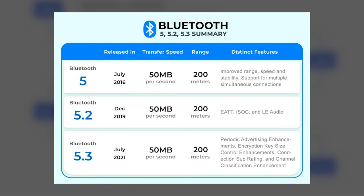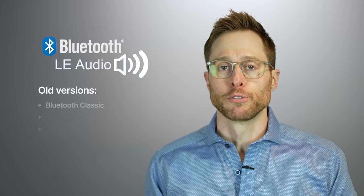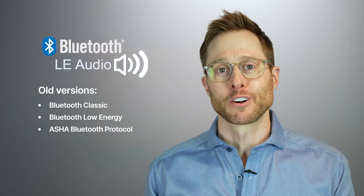A distinct feature of version 5.2 is something called LE Audio. And the crazy thing is, the hearing aid industry is largely responsible for leading the charge for this new form of Bluetooth. Bluetooth LE Audio is a major upgrade over older forms of Bluetooth, including Bluetooth Classic, Bluetooth Low Energy, and the ASHA Bluetooth protocol.